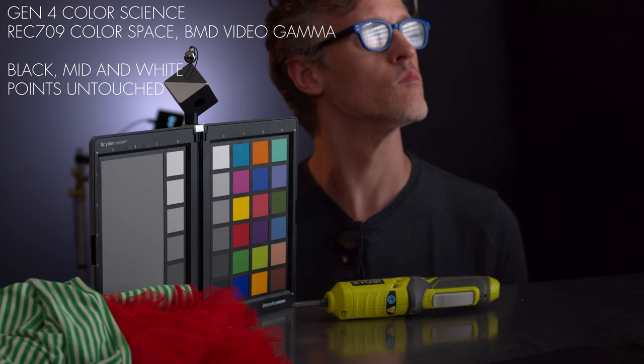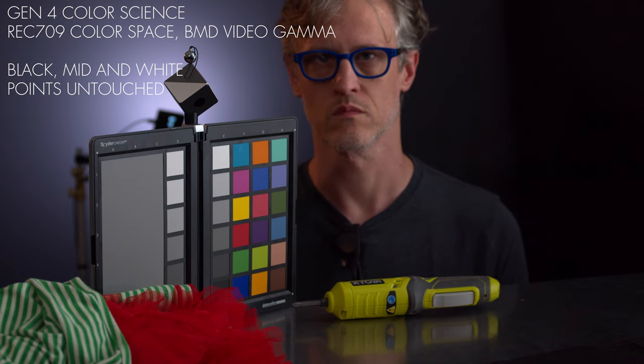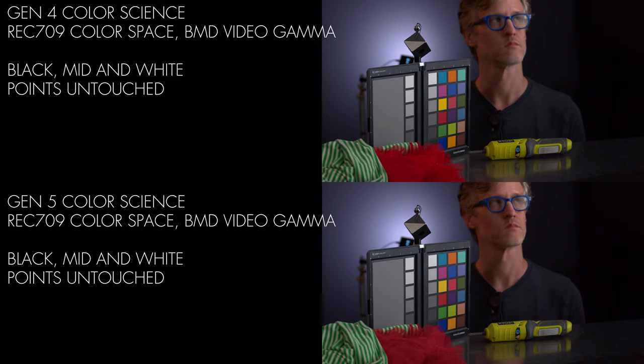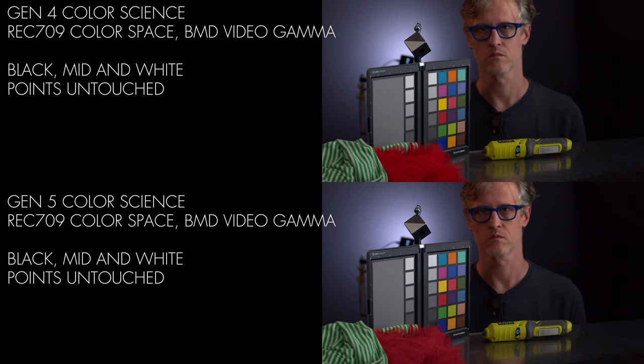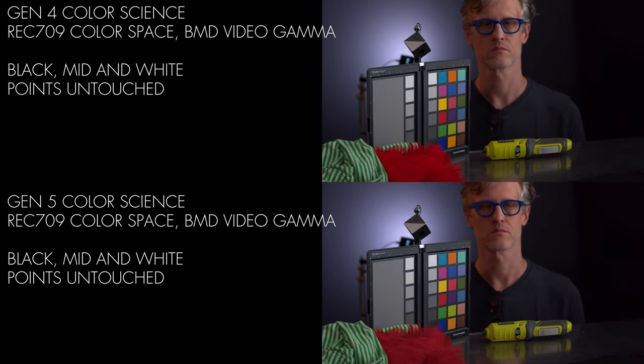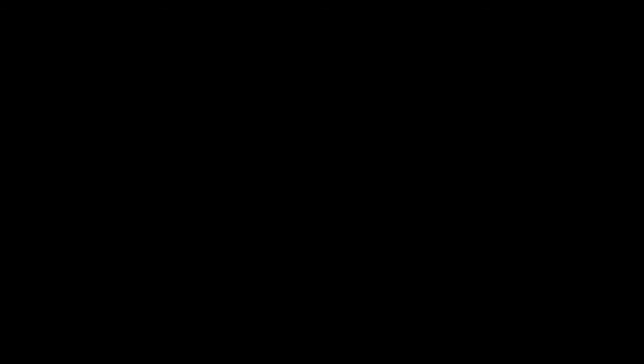For the second pairing, I let Resolve transform both the gamma and the gamut, or color space, to Rec.709. Since Resolve knows exactly how to transform the two different curves, it's no surprise we end up with exactly the same gamma. But something is different — do you see it? The red netting on my daughter's Christmas dress is oversaturated, nearly clipping the red channel on the Gen 4 version. Anyone who has ever had brake lights in their shots knows this is Gen 4's Achilles heel.